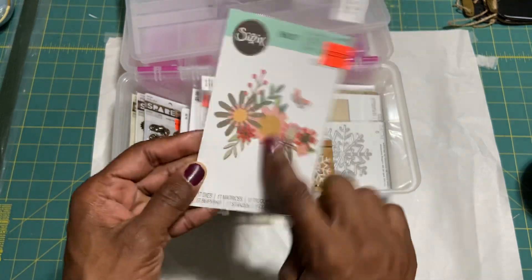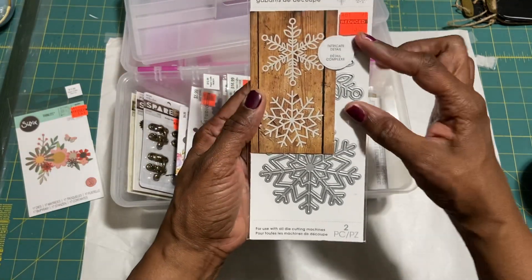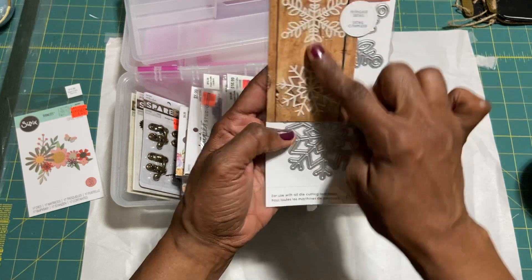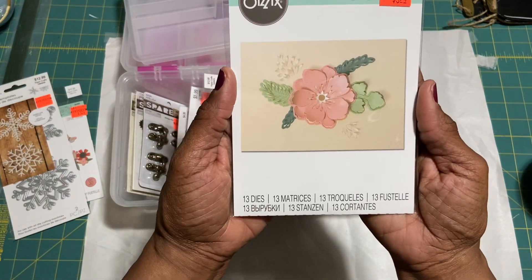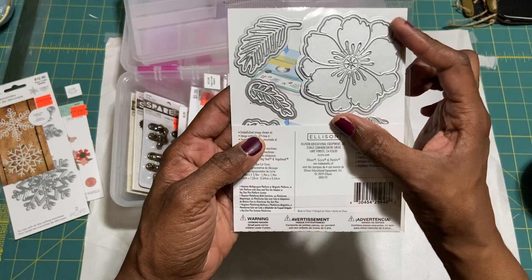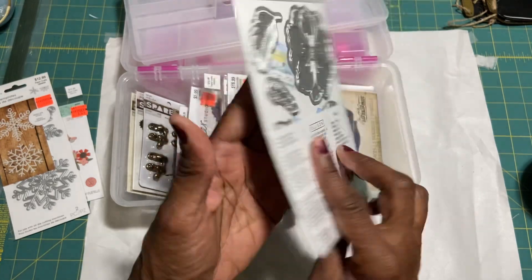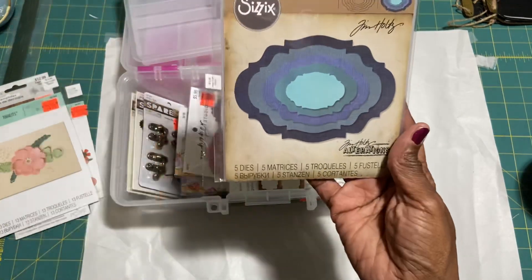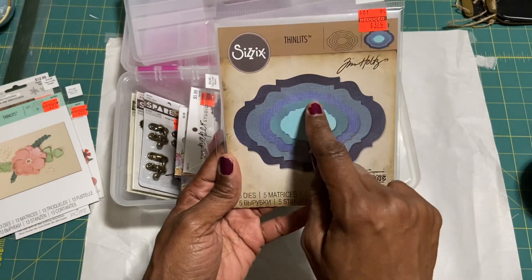I don't know who the designer is on that one. Then I got this snowflake die — sorry for the background noise, my window is open. It's two giant snowflakes. Then there's a Sizzix one with 13 dies — leaves, petals, and flower inners. It's called Peony Pop-Up. It looks like I'll be cutting out at least three of those to make it dimensional.